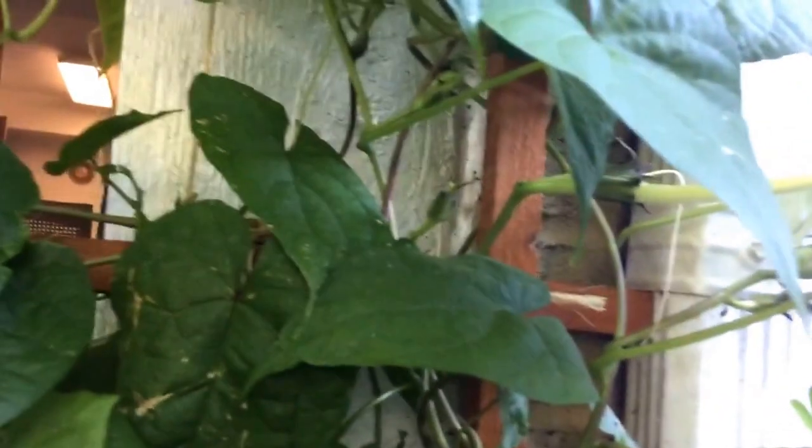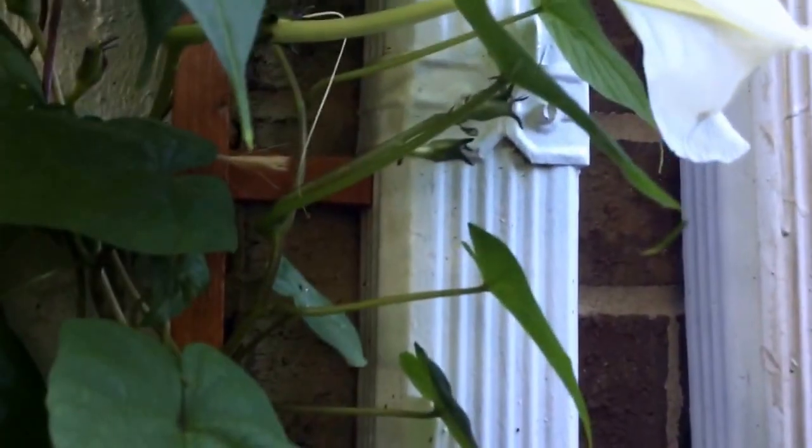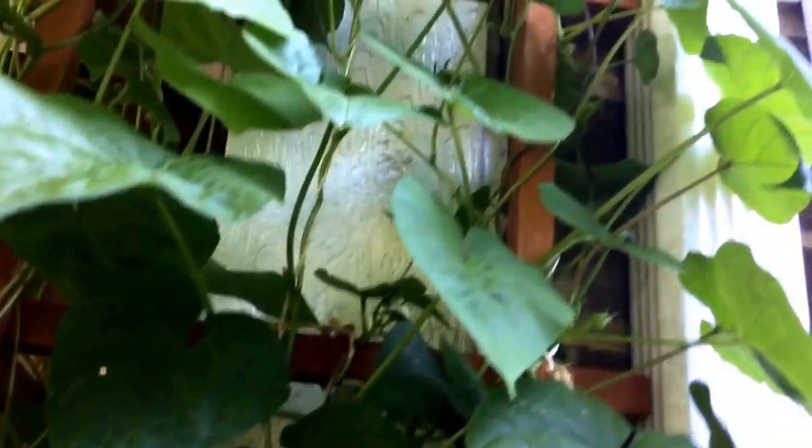Fortunately I have many more flowers coming. These are all buds back here. You can see it's gonna make many more flowers, and I have many more buds on my vine, as well as buds from the morning glory over here.